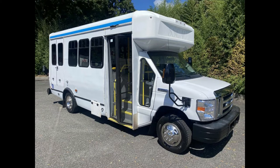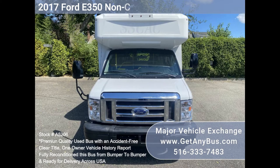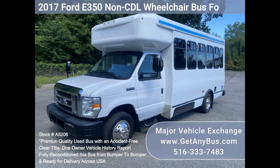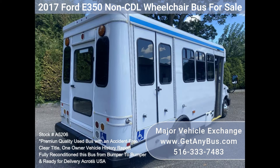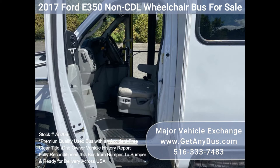Major Vehicle Exchange presents a 2017 Ford E350 Non-CDL Wheelchair Bus for sale, stock number A5206. This fully reconditioned 2017 Ford E350 wheelchair shuttle bus seats 12 passengers with up to 4 wheelchair positions plus the driver. It is equipped with a dependable and durable Triton 6.8L engine that delivers superb performance and power under load — an engine well known for its power and reliability.